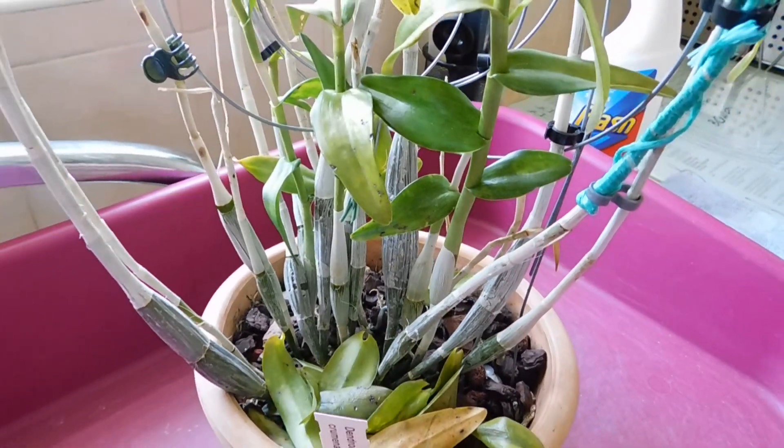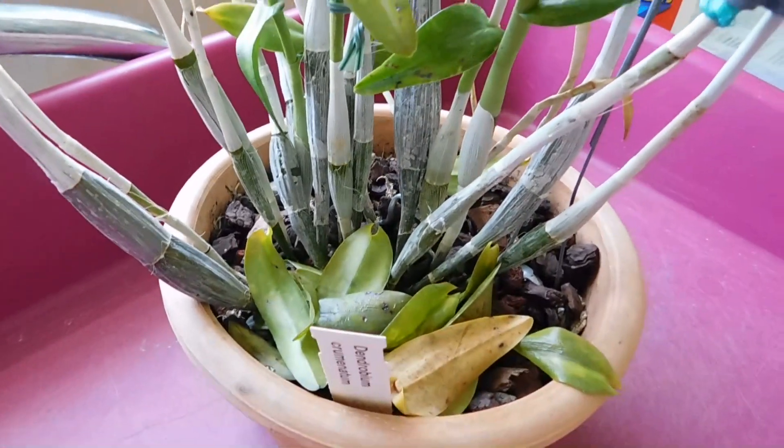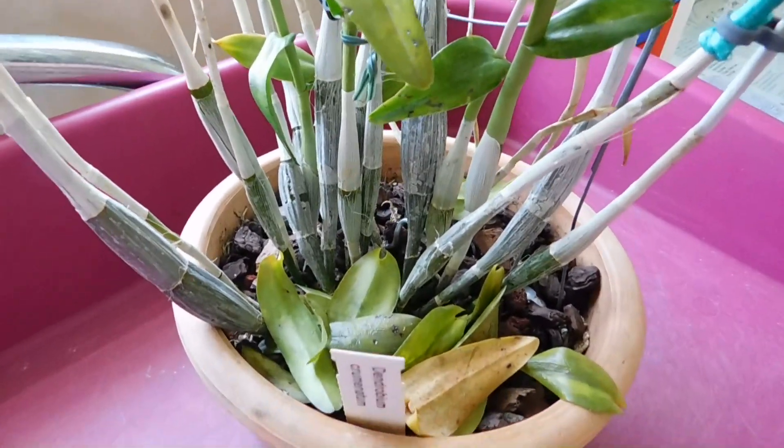Good afternoon, YouTube friends. It's Margaret from ME's Orchids and I've got one of those 'what the...' moments.